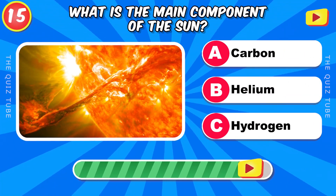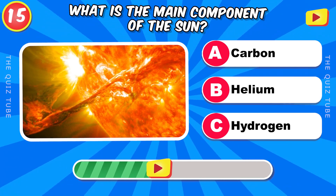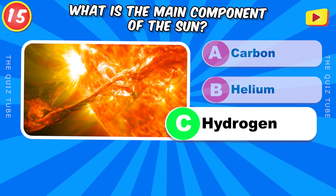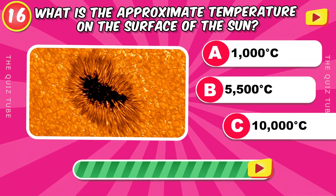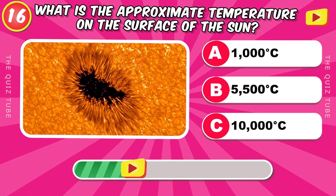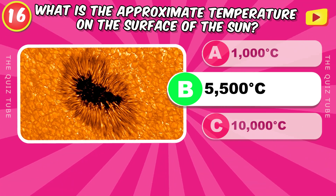What is the main component of the Sun? Hydrogen. What is the approximate temperature on the surface of the Sun? 5,500 degrees Celsius.